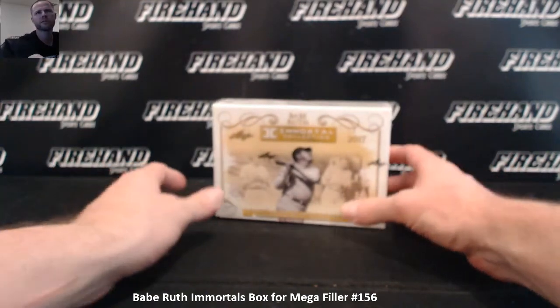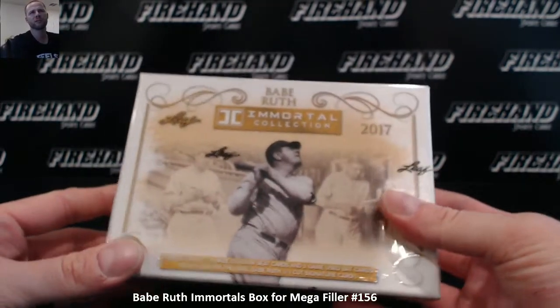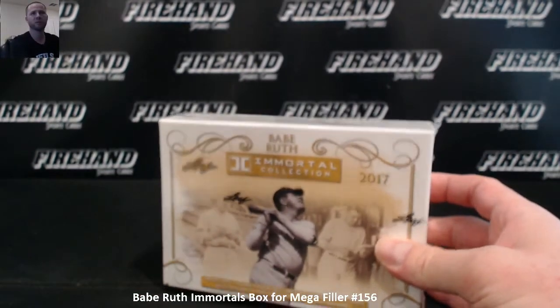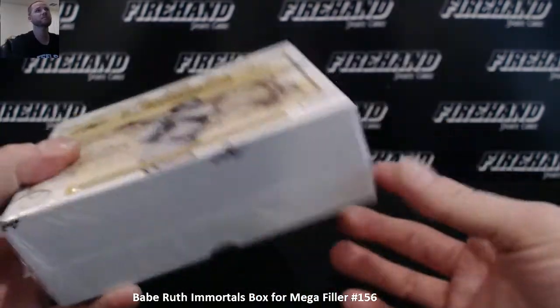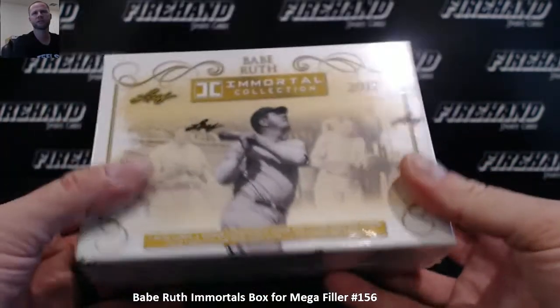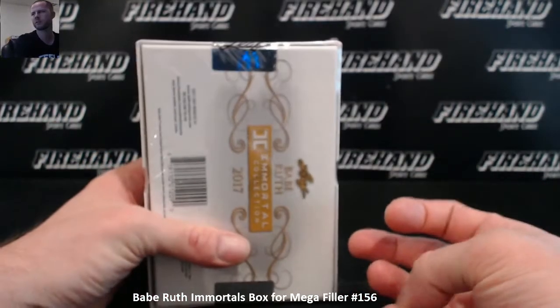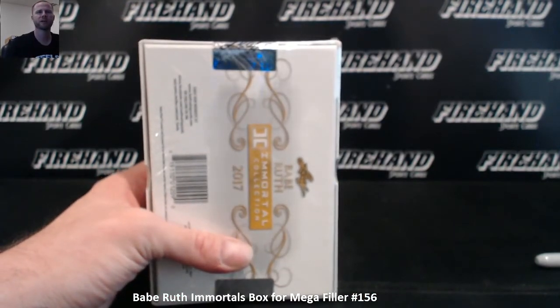Alright guys, we did Mega Filler 156 earlier and the bottom 35 got into a flawless college football break, and then as a free bonus I threw in this Babe Ruth Immortal collection. But I couldn't get the box when we did the Mega Filler earlier. So here's the box, let's get the break going on this one — there's 6 hits inside. I have the bottom 35 in a randomizer right here.